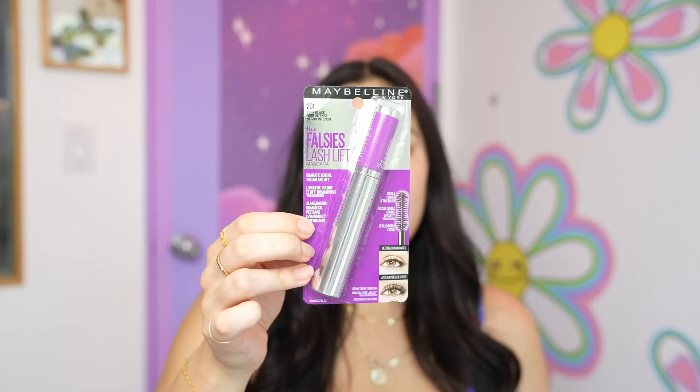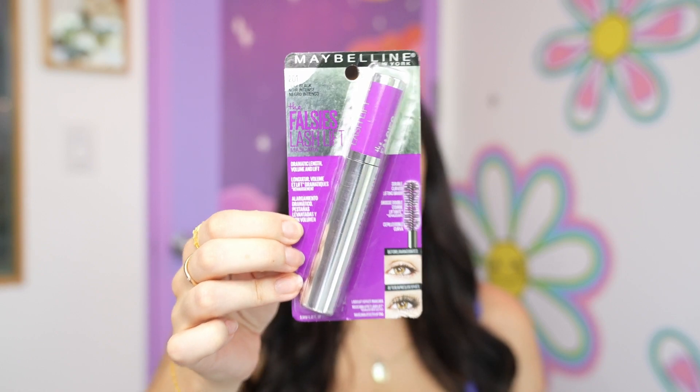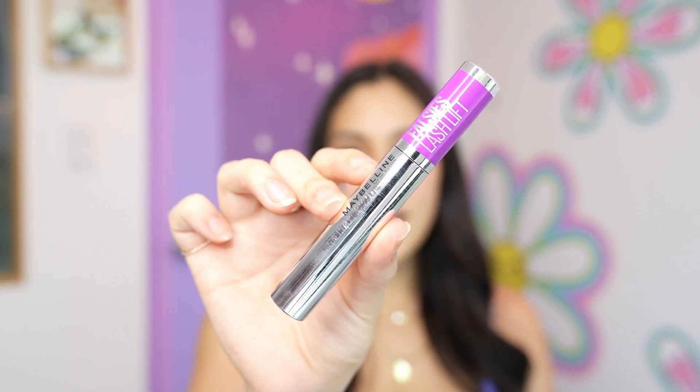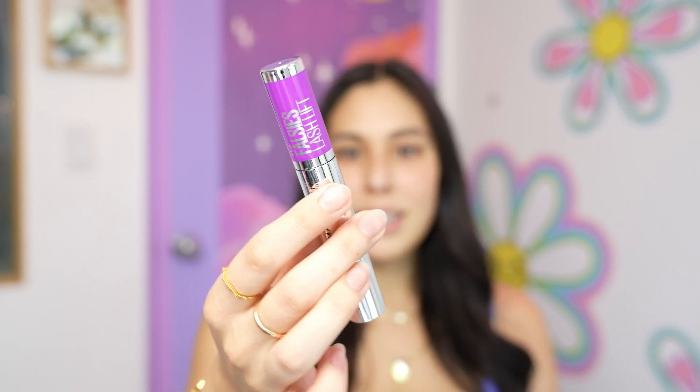A lot of you commented - thank you so much for participating. The one I decided to try out today is the Falsies by Maybelline. I didn't get waterproof because I like to wash off my mascara - there's just something about waterproof that scares me a little bit. I don't want to have to rub my lashes to remove it. I got the color very black and ordered it off Amazon, which was really convenient.